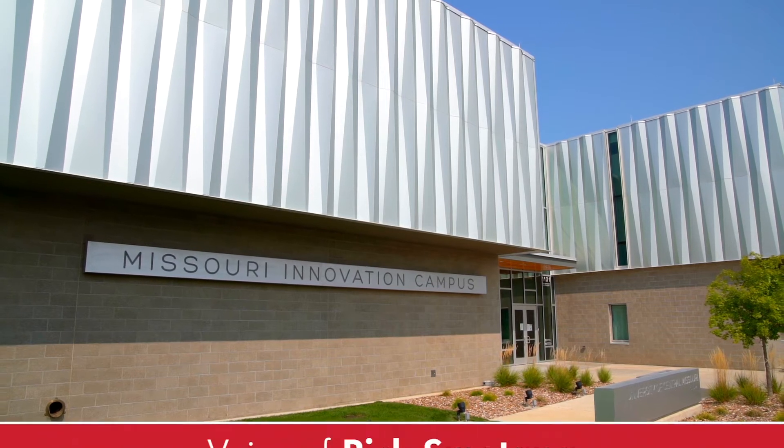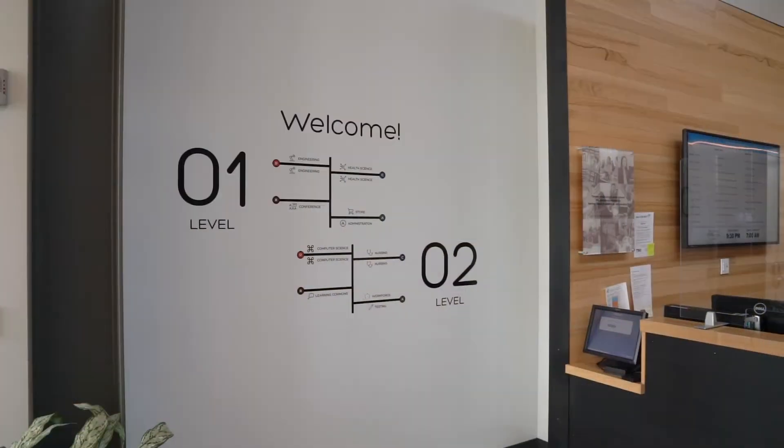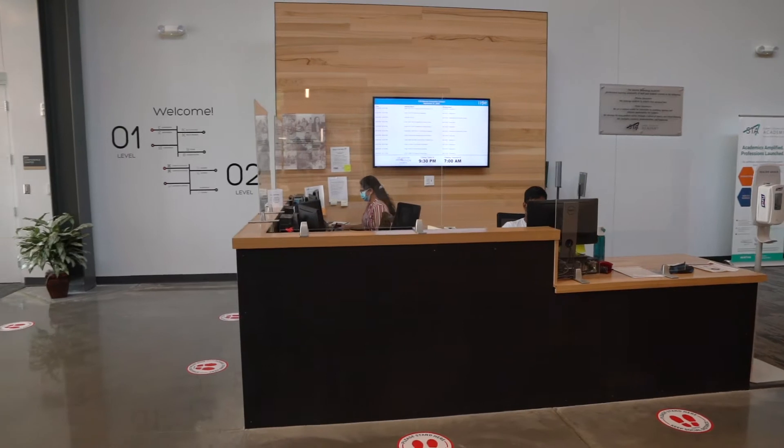Welcome to UCM Lee's Summit at the Missouri Innovation Campus, otherwise known as the MIC Building. The MIC Building is designed around customer service. Our information desk is staffed every hour that we are operational.